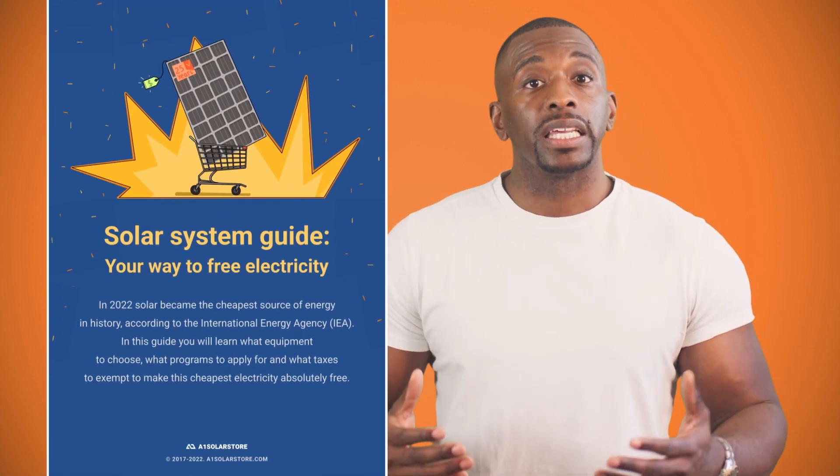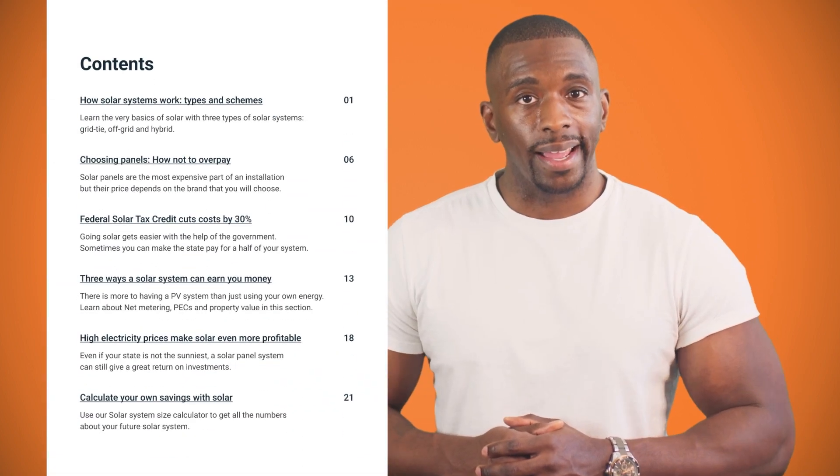And that's it — these are the most popular applications for solar panels. I hope you've learned something new from this video. Check out our blog where we talk more about different situations where solar panels can be good. Subscribe to our social media — if you are new to solar, there's a lot of content for entry-level solar enjoyers in the description below. You can also find a link to a free A1 Solar Store guide on saving money with energy. That's it for me, I'm Brian, and I'll see you next time.